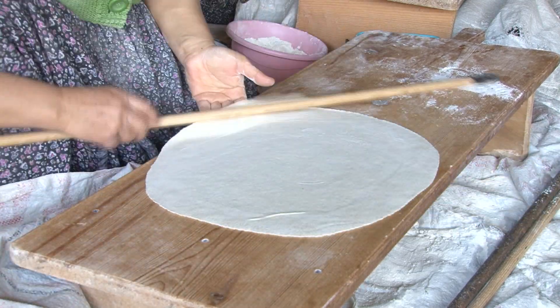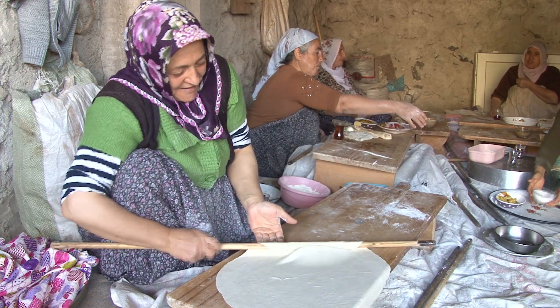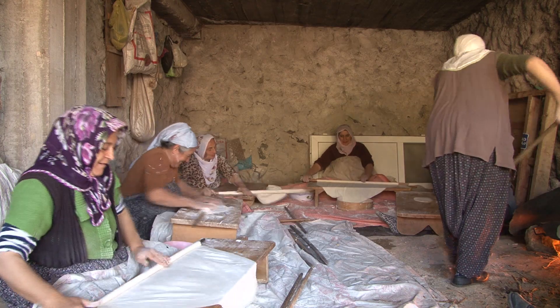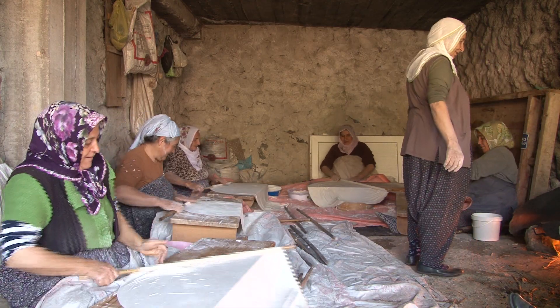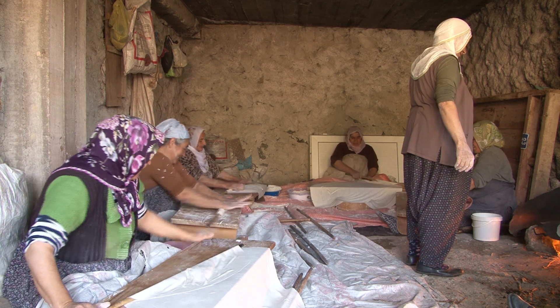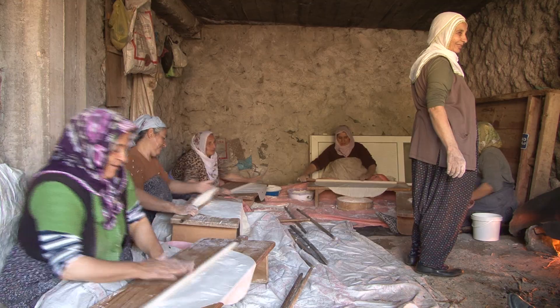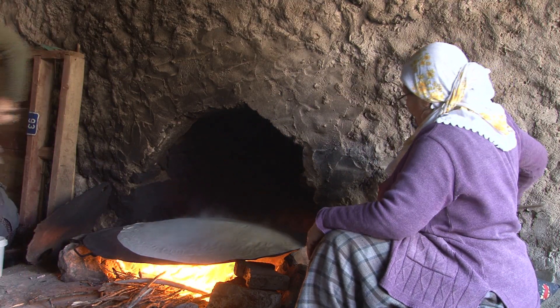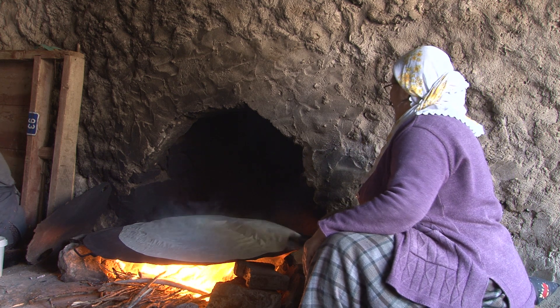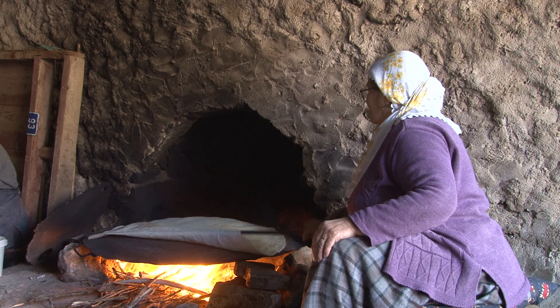İstediğiniz zaman ne kadar ekmek lazımsa ıslatıp tüketebiliyorsunuz. Yayalı'nın kış hazırlıklarının önemli güzelliklerinden olan yufka ekmek yapımında hanım kardeşlerimiz güzel muhabbetler edip türküler söyleyerek birlik beraberlik içinde ihtiyaçlarını gidermiş oluyorlar. Bu güzelliklerin hâlâ yaşıyor ve yaşatılıyor olmasını çok önemsiyoruz.